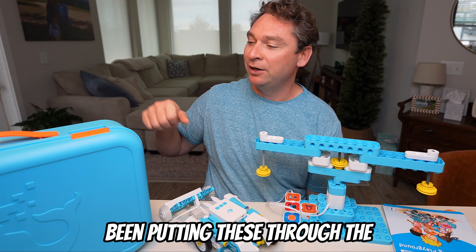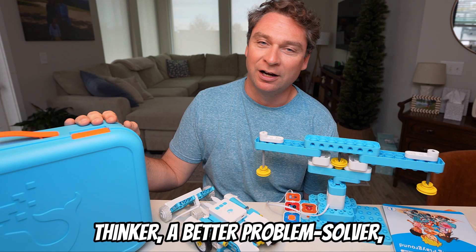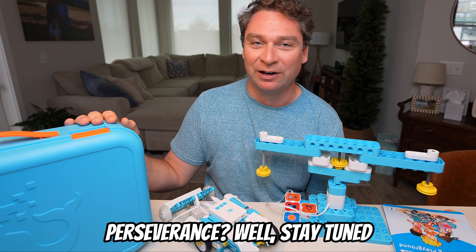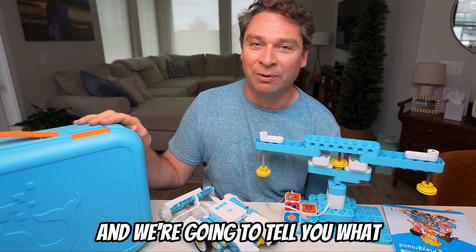We have been putting these through the paces to find out: can they teach your child to be a critical thinker, a better problem solver? Can they grow in creativity and perseverance? Stay tuned and we're going to tell you what we found out.